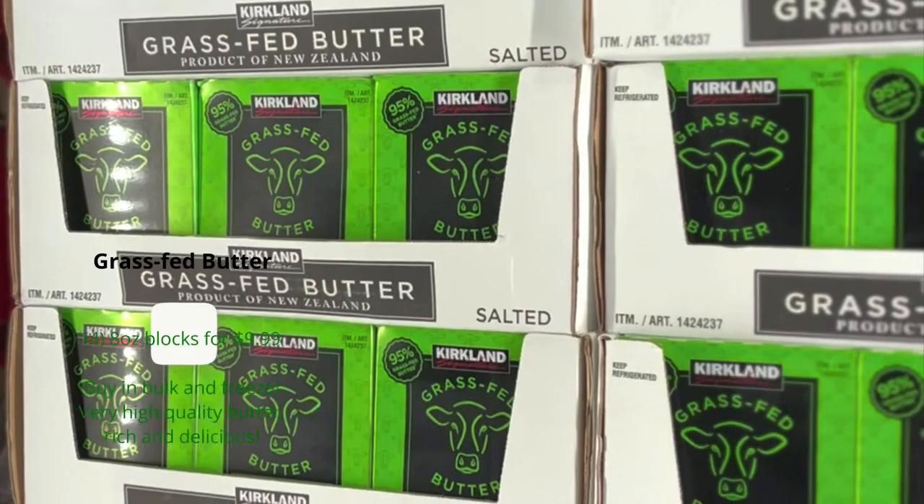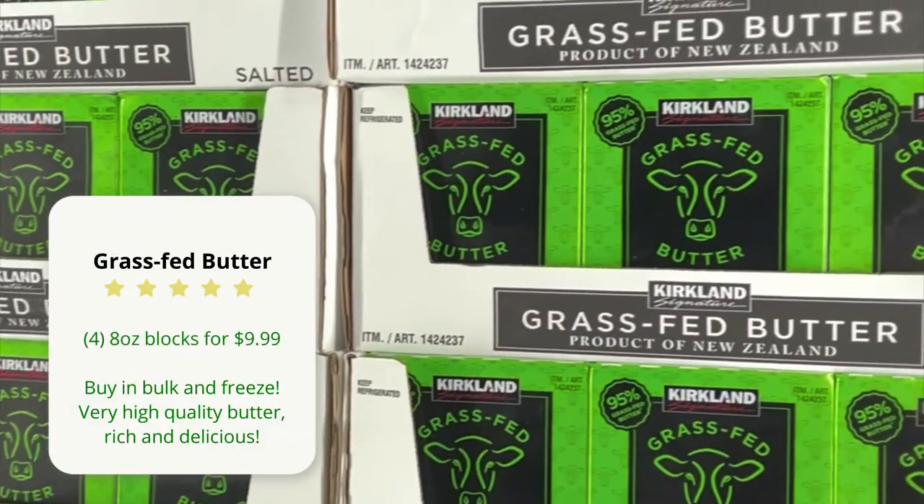The number one thing I came here for is the Kirkland grass-fed butter. It's so rich and delicious, and the price cannot be beat. I'm getting an entire case of butter today — that's 30 pounds of butter — and it'll cost about $150.